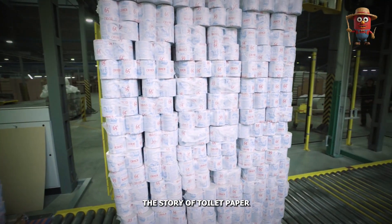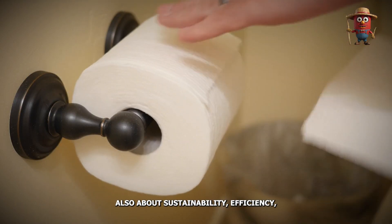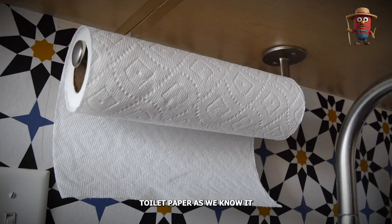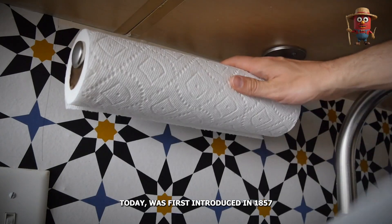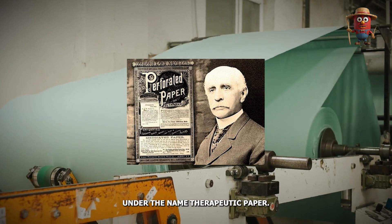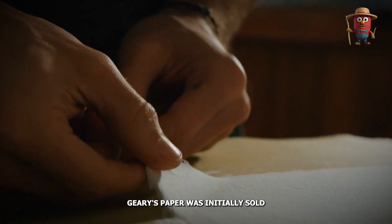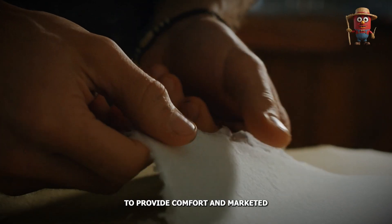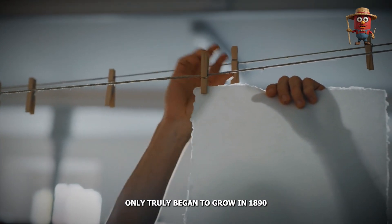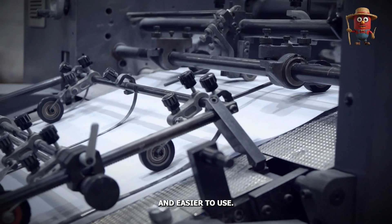The story of toilet paper is not only about manufacturing — it's also about sustainability, efficiency, and a seamless blend of ancient practices with modern technology. Toilet paper as we know it today was first introduced in 1857 by American entrepreneur Joseph Gayetti, who marketed it under the name therapeutic paper. Unlike today's rolls, Gayetti's paper was initially sold as pre-cut sheets infused with aloe, marketed for its health benefits. Its popularity only truly began to grow in 1890 when the Scott Paper Company pioneered the roll format, making it more accessible and easier to use.